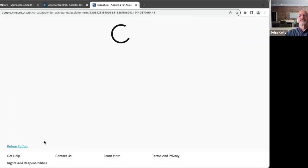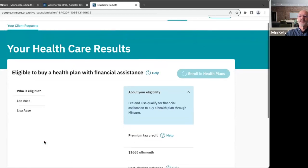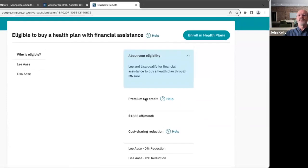This is the eligibility determination — it takes about 30 seconds. All of your data is winging its way across the universe and coming back. You qualify for financial assistance to buy a health plan through MNsure. Congratulations! Your premium tax credit will be $1,665 a month, meaning whatever plan you shop for, your premium will be reduced by a federal subsidy of $1,665 per month. Because your income is high enough, you're not eligible for the cost sharing reduction subsidy, which we didn't expect at your income level anyway. That's a really nice subsidy — it should bring your premiums to a very manageable level.